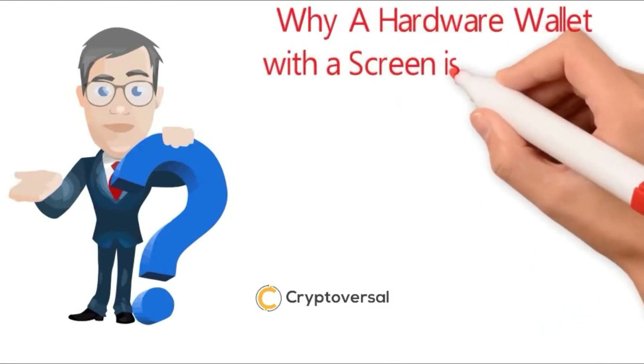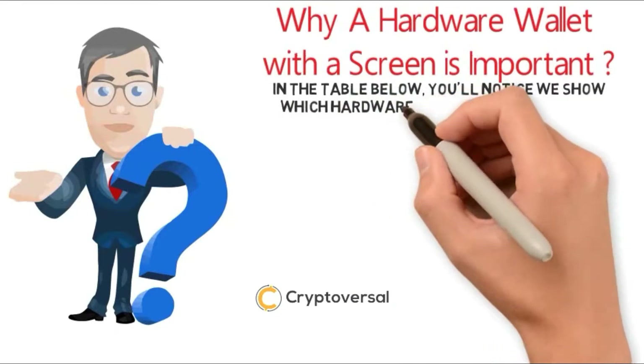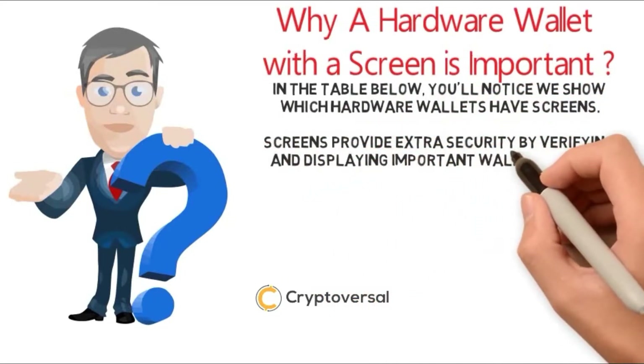Why a hardware wallet with a screen is important. In the table below, you'll notice we show which hardware wallets have screens. Screens provide extra security by verifying and displaying important wallet details.